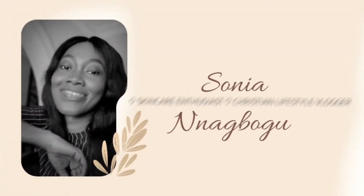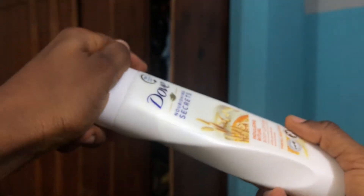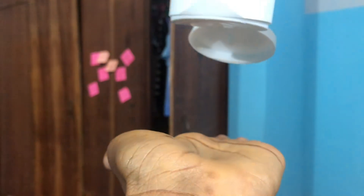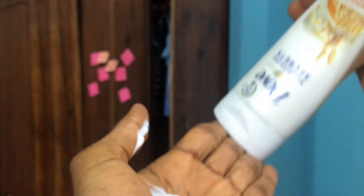Hey guys, welcome back to another skincare review video. My name is Sonia. If this is your very first time dropping by, you're welcome. Having a healthy, glowy skin is everyone's aim right now — if it is not your aim, please make it your aim. This is where the Dove Nourishing Secrets comes into play.